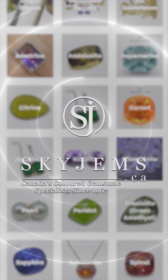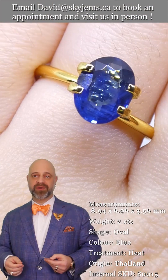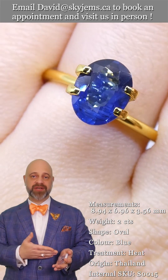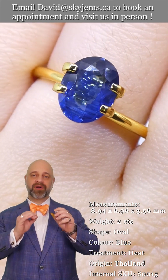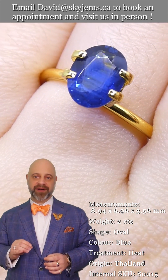Skygems.ca has Canada's largest selection of fine quality colored gemstones and colored gemstone jewelry. Hi everyone, David Sod here from skygems.ca. Thank you for joining me so I can show you and tell you all about this beautiful two-carat oval blue sapphire.